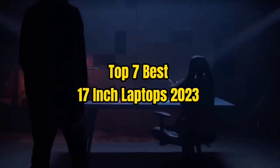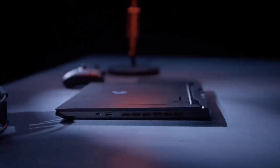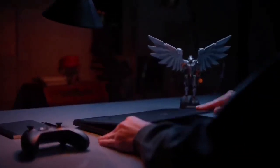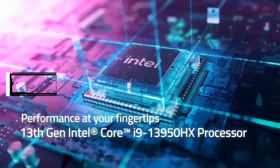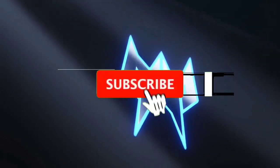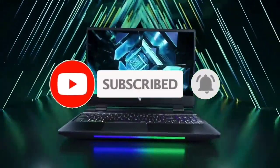Top 7 Best 17-Inch Laptops 2023. Through extensive research and testing, I have put together a list of options that will meet the needs of different types of buyers, whether it's price, performance, or particular use. For more information, I have put links to the products in the description. Make sure to check it out, like the video, comment, don't forget to subscribe, and let's get started.